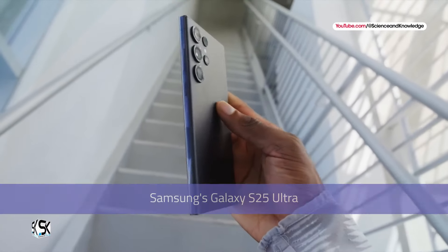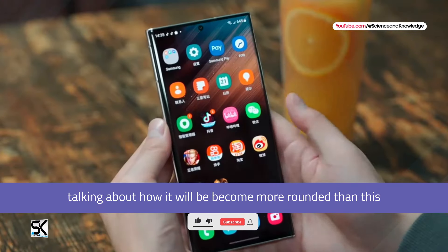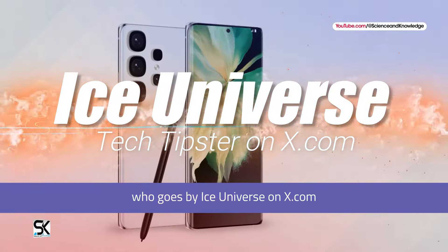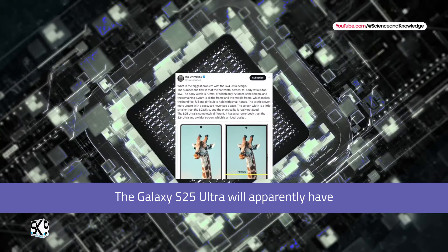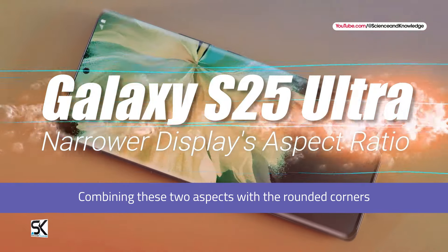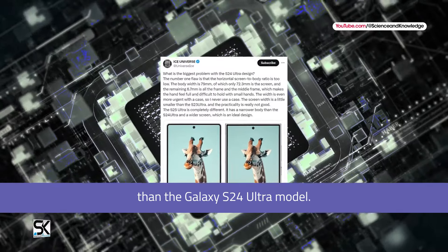Samsung's Galaxy S25 Ultra is only expected to become official in January, but it's already been in the news a lot, with multiple rumors talking about how it will become more rounded than the sharper Galaxy Ultra model. One of the main sources of these rumors, IceUniverse on X, has shared another interesting detail: the Galaxy S25 Ultra will apparently have a better screen-to-body ratio than its predecessor, and its display aspect ratio will be narrower. Combining these two aspects with the rounded corners means the Galaxy S25 Ultra should be more comfortable to hold for long periods of time.